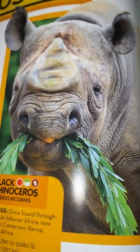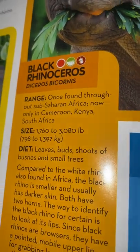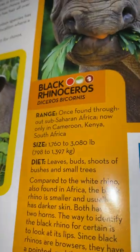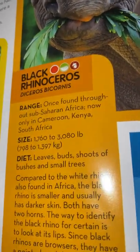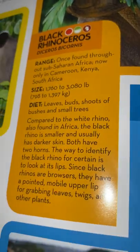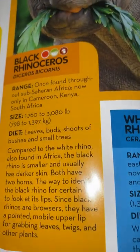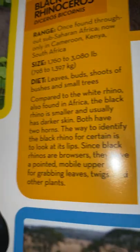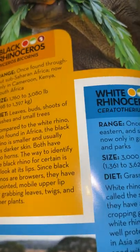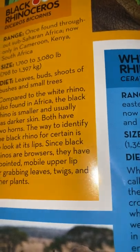Black rhinoceros: once found throughout sub-Saharan Africa, now only found in Cameroon, Kenya, and South Africa. They weigh 1,760 to 3,080 pounds or 798 to 1,397 kilograms, and they eat buds and shoots of bushes and small trees. Compared to the white rhino, also found in Africa, the black rhino is smaller and usually has darker skin. Both have two horns. To identify the black rhino for certain, look at its lips — since black rhinos are browsers, they have a pointed mobile upper lip for grabbing leaves, twigs, and other plants.